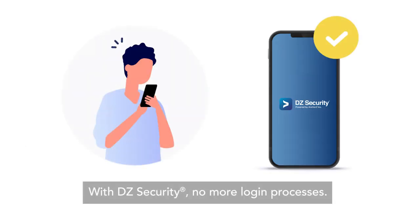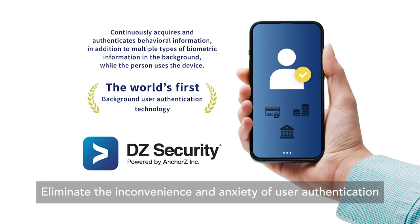With DZ Security, no more login processes. Eliminate the inconvenience and anxiety of user authentication.